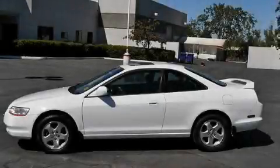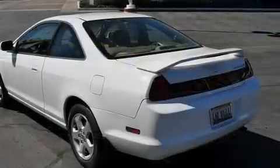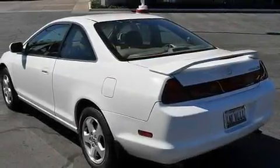This is a 2000 Honda Accord. It features a 3.0-liter, six-cylinder engine and an automatic transmission.